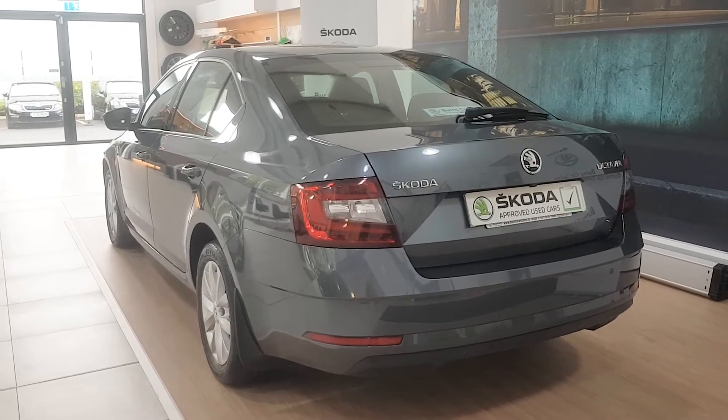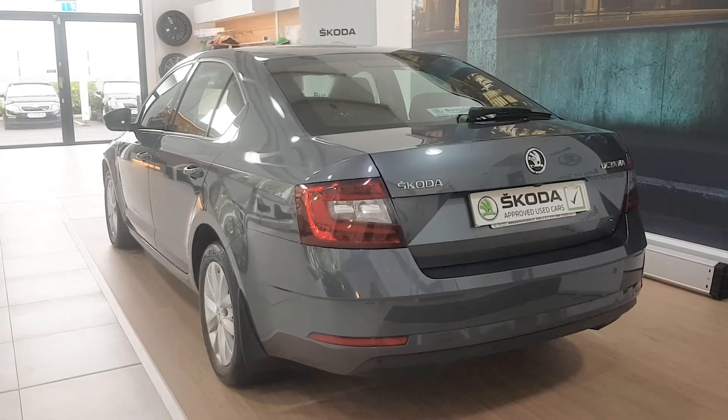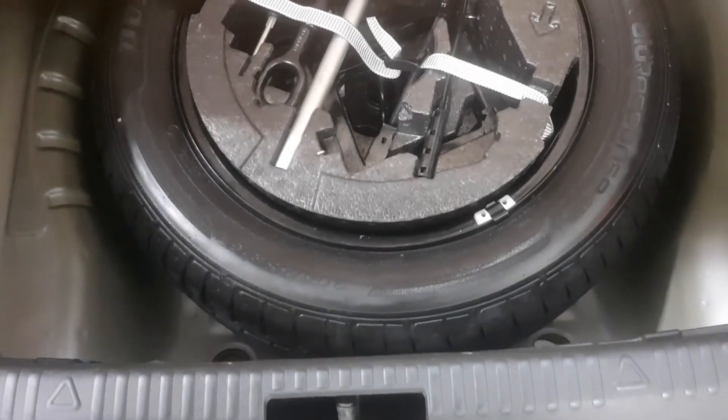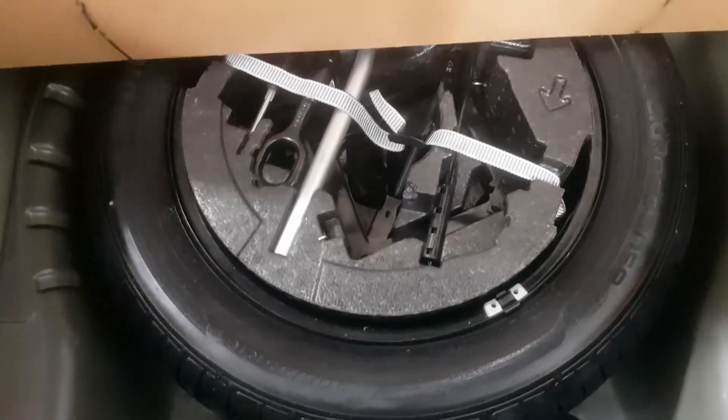The rear of the Octavia Ambition has LED taillights. It has a large boot with split-folding rear seats for added space. It also has its full-sized spare wheel tucked away neatly beneath the boot floor for convenience.